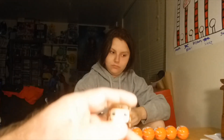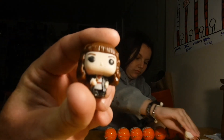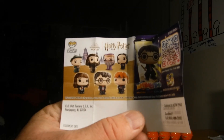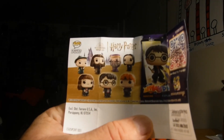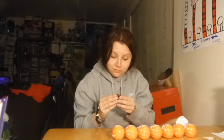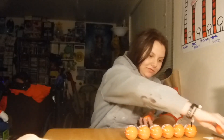Looks like we can get a Hermione Granger — and we got Hermione! There's also Snape, Dumbledore, Ron Weasley, Harry Potter, Professor Snape, and another Hermione. We got two Hermiones!